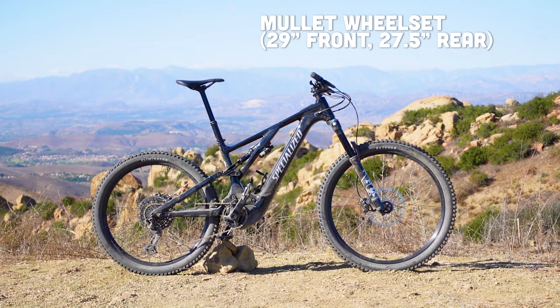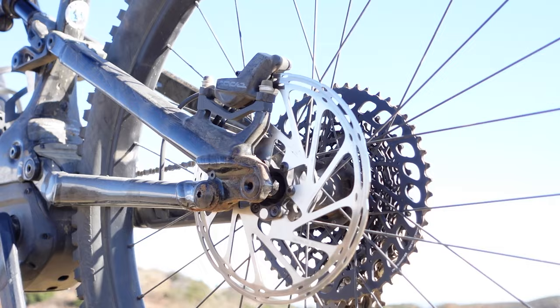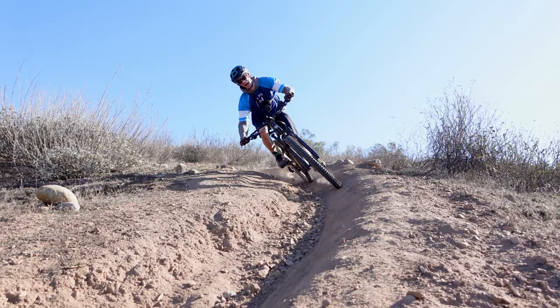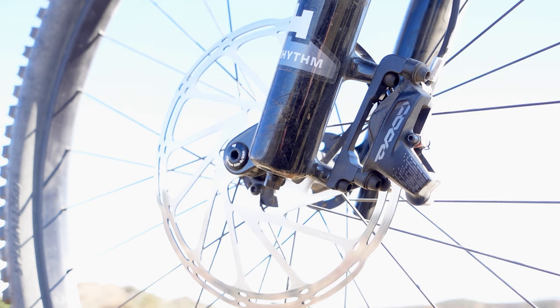Moving down to the wheel set: the Levo Comp Alloy runs a mullet setup while the Crafty R is a full 29er. The last main difference in spec is the brakes — the Levo has SRAM Code R and the Crafty R has SRAM G2R. This might be an unpopular opinion, but I don't see much difference there. I will note, however, that the Levo does come with a 220-millimeter rotor up front, which is great to see on size S4 and up.